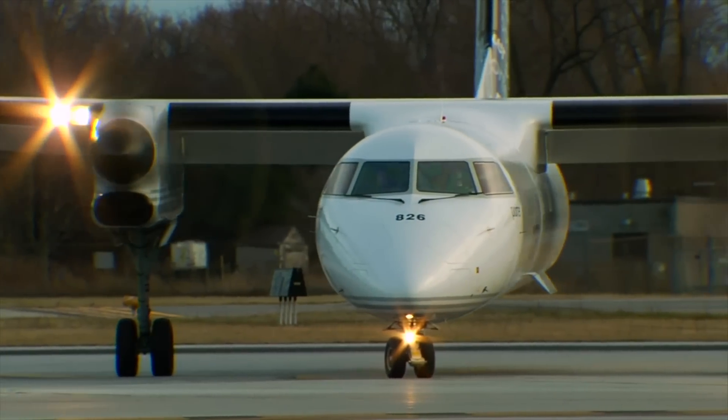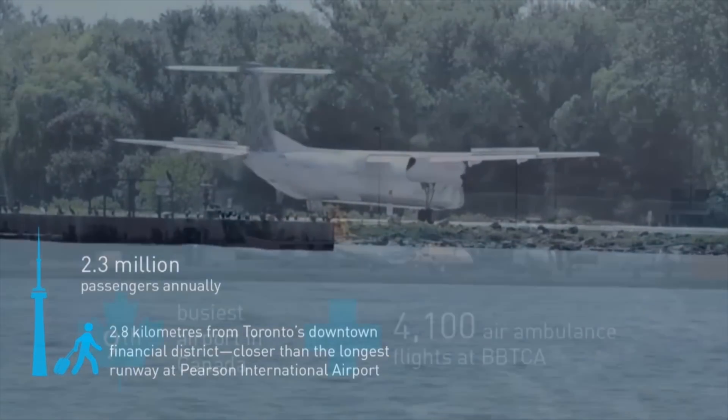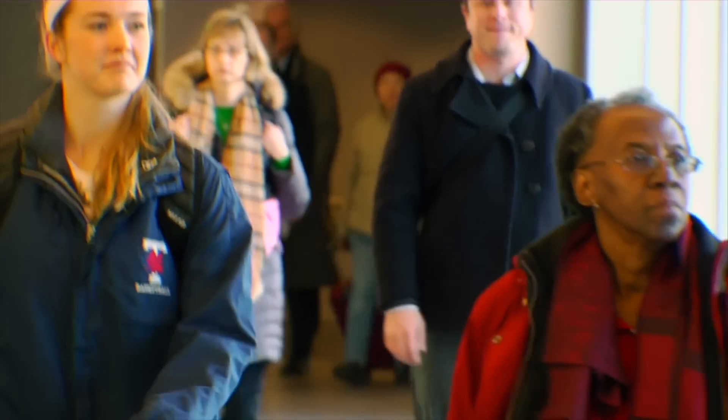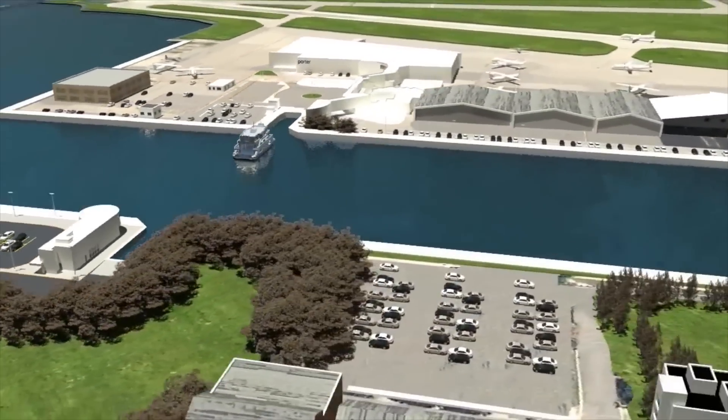It is considered one of the world's best small airports. Less than three kilometers from downtown Toronto, Billy Bishop Toronto City Airport, with service to Canada and the USA, has experienced rapid growth in the past decade. But the only way to get to the airport is by ferry.